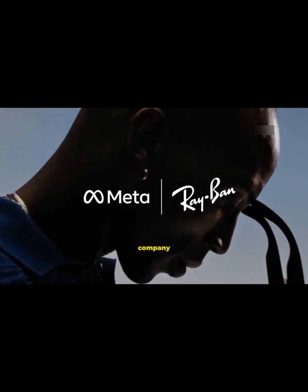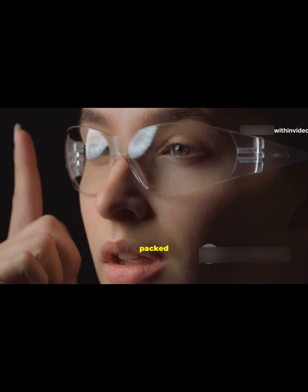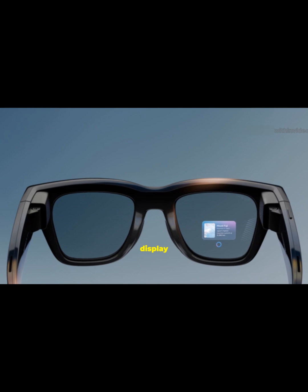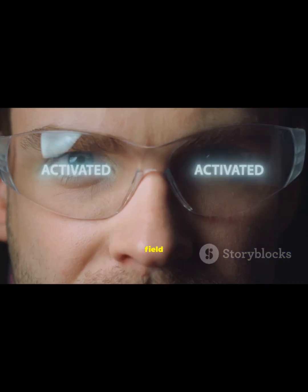So what is this thing? Meta — the company behind Facebook and Instagram — teamed up with Ray-Ban and Essilor Luxottica to create smart glasses that don't just look cool, they're packed with some serious tech. The right lens is hiding a full-color high-res display.